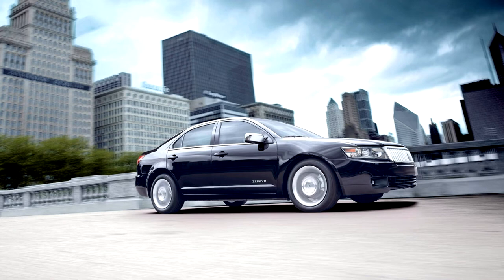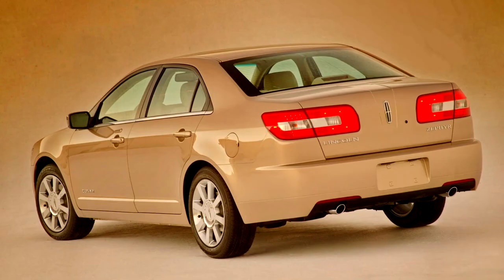Lincoln's decision to resurrect the Zephyr name refers to the very early days of Lincoln before World War II. At that time, the only Lincoln manufactured was the Lincoln K-Series, a full-size sedan. Lincoln, under the direction of Edsel Ford — Henry Ford's only son — hoped to introduce a smaller product to compete with the Packard 120 and the LaSalle, a smaller sibling offered at Cadillac dealerships.